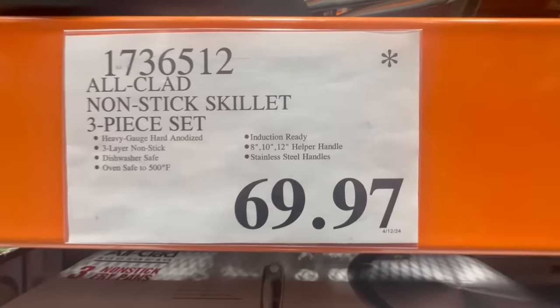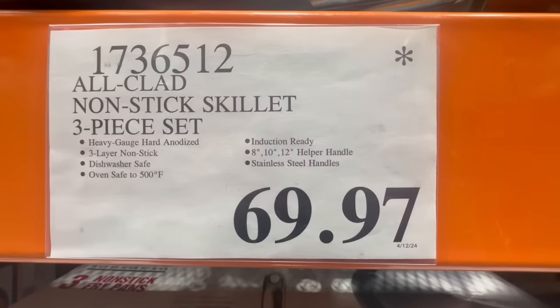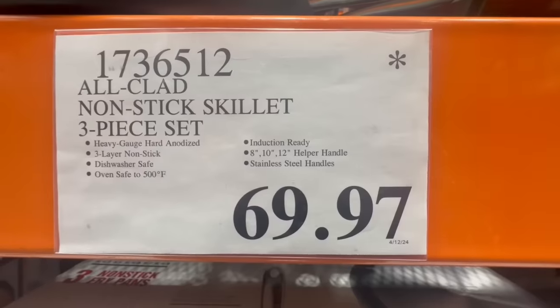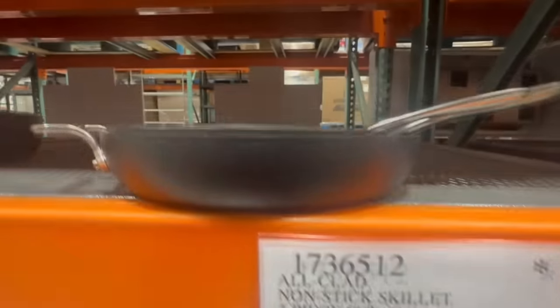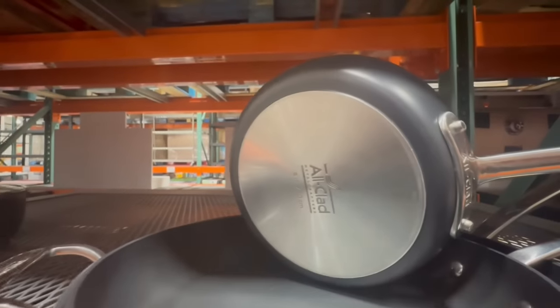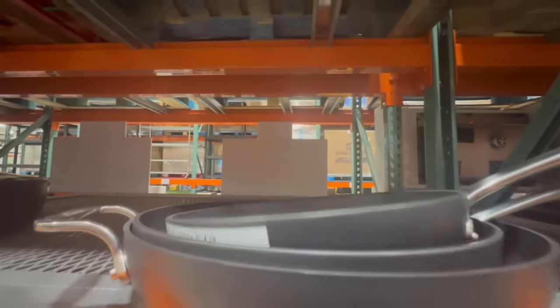Has anyone tried this three-piece nonstick skillet set? These are from the All-Clad brand — I still haven't tried any of their products, but let me know if you have. I spotted these going for $69.97. All three are of different sizes, and keep in mind these normally sell for $80.